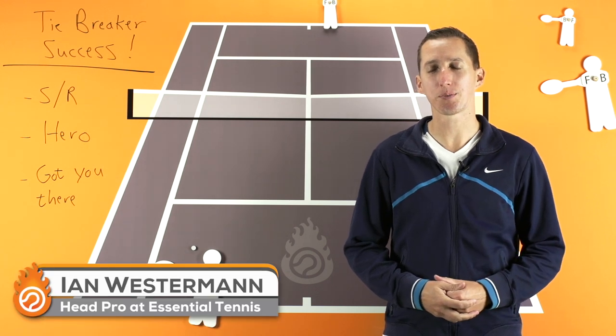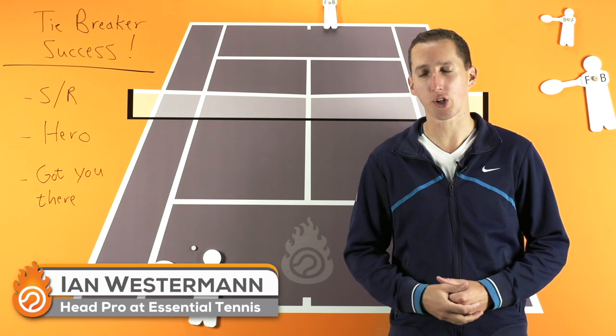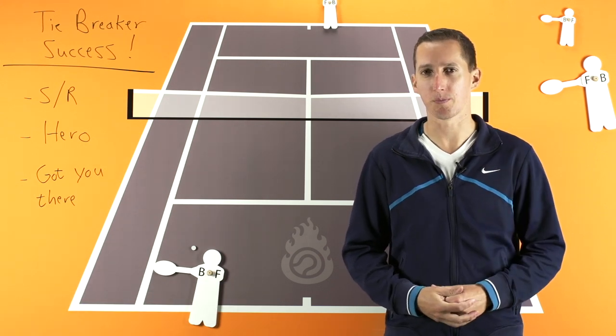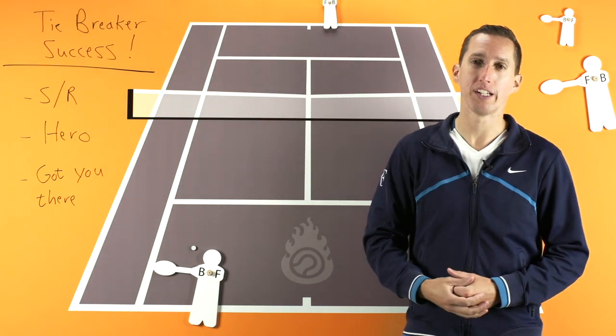Hi, this is Ian Westerman. I'm the head pro at EssentialTennis.com, where it's my mission to bring passionate instruction to passionate tennis players all over the world, just like you. And in today's video lesson, we're going to talk about tiebreaker success.